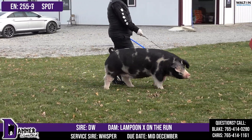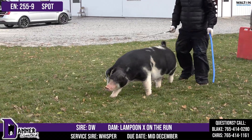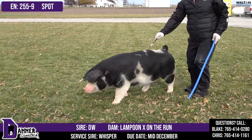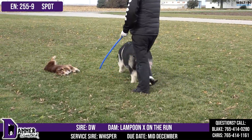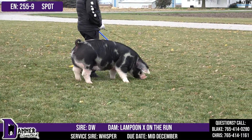255-9, back to the stock. She would be a full-sib sister to Sacagawea, the Reserve Grand Gilt of all breeds at the American Royal. She'd be a half-sibling to the boar that we lost too soon that I didn't get a name. This 255-9 is one that's honestly got a tip of her ear that fell off, so she looks like 255 with no notch.